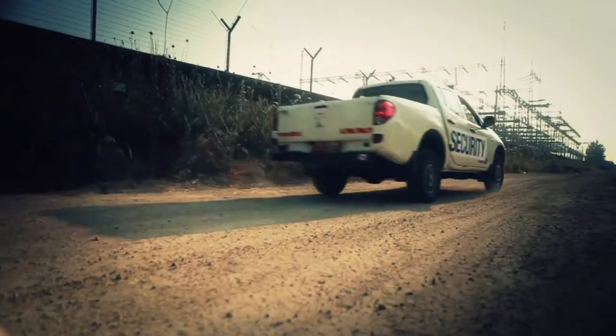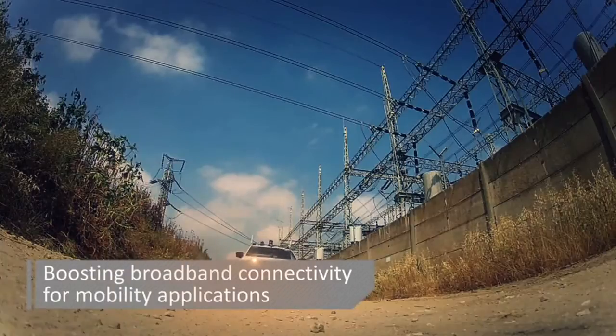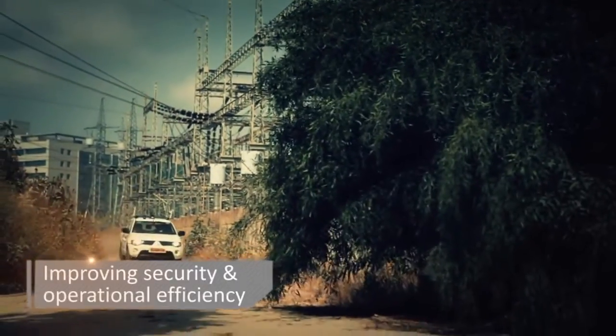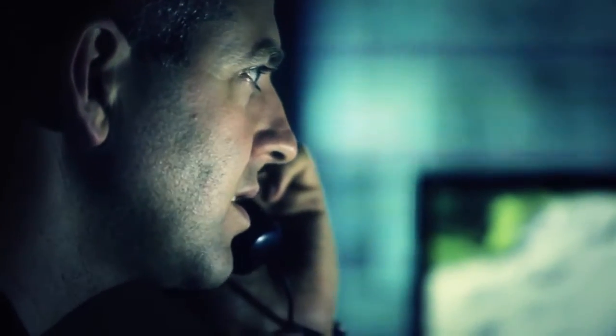Radwin introduces a groundbreaking solution to boost wireless broadband connectivity for a wide range of mobility applications, from perimeter and border security to on-board video surveillance, autonomous vehicle operation, and more.